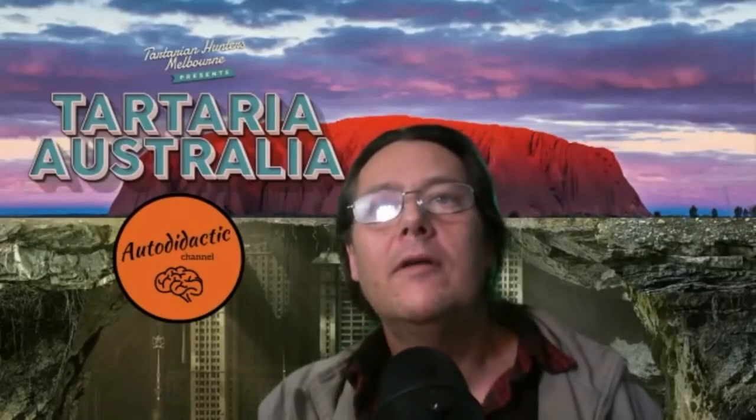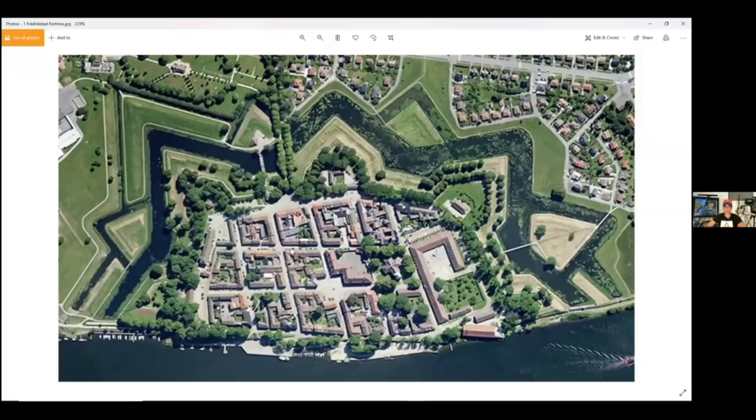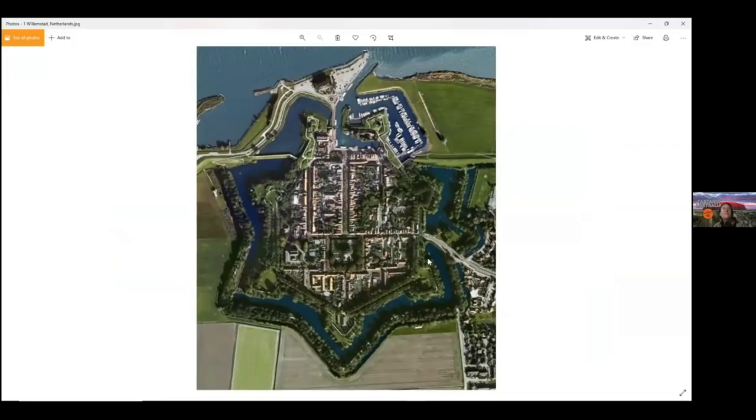Let's jump into it. Can you see that — a star fort? We'll start with star forts. I don't know how familiar you are with these, but they're everywhere, all over the earth. The story is that they were built by the Italians and French between about 1550 and 1700, but they're even in Australia, which wasn't found until 1788 or so they say. When you look at the shape of them, they're cymatic geometric shapes — they always have this geometry and water in canals around them, and water carries current.